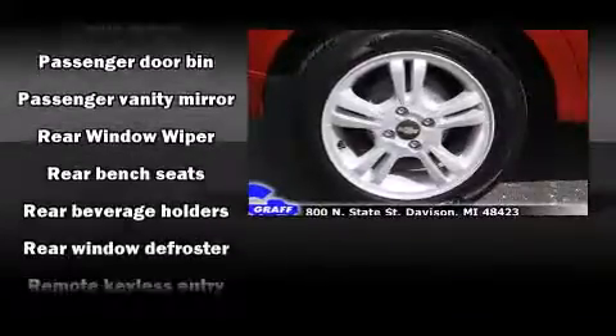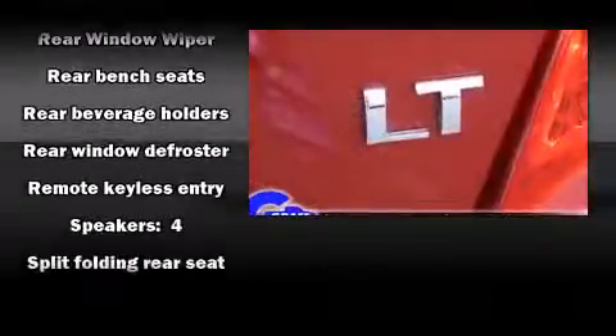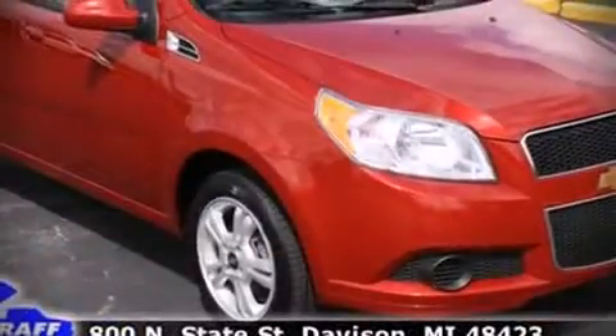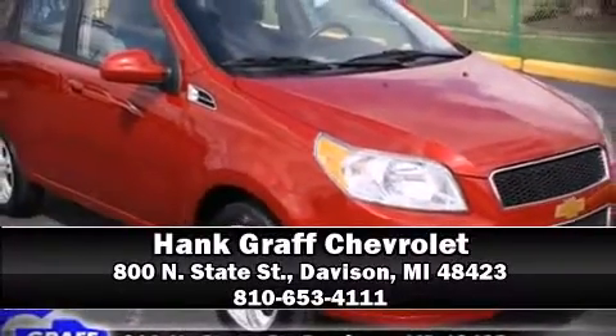Passenger security is always assured thanks to various safety features such as a panic alarm, OnStar, and side-curtain airbags that provide rollover protection. Stop by our dealership or give us a call for more information.